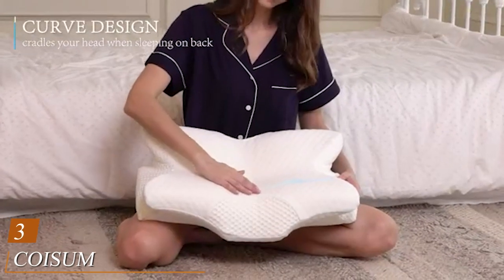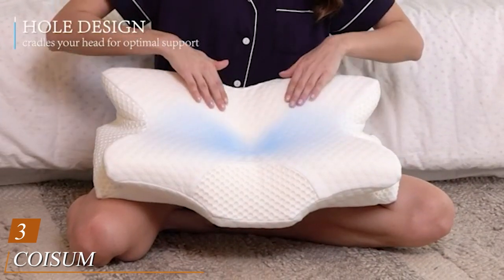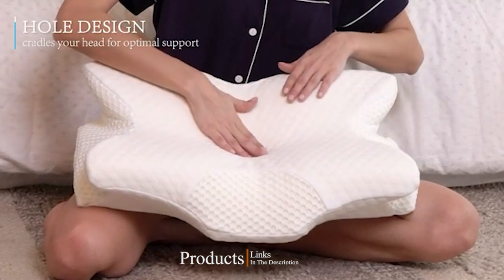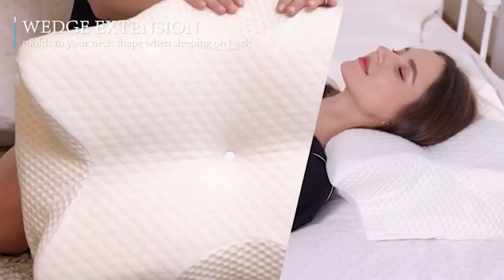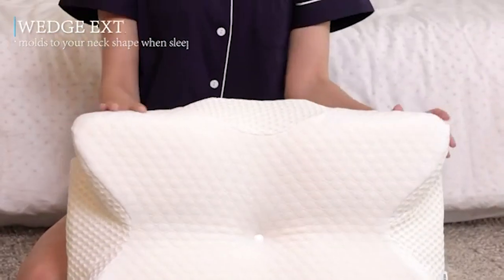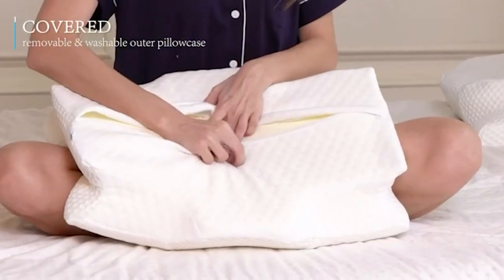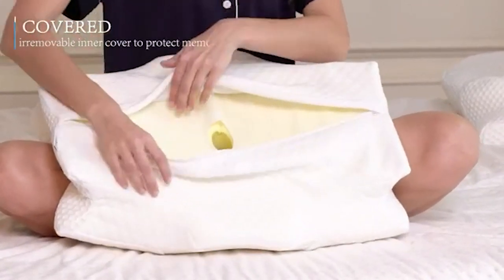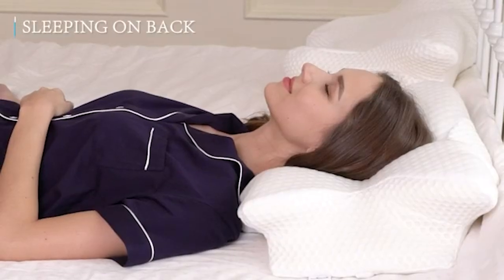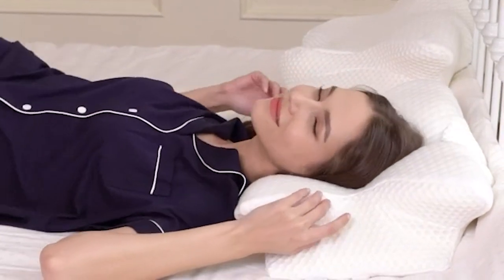The number 3 position is held by the Koisom Back Sleeper Cervical Pillow. This is a great choice for back sleepers who wake up with neck and shoulder pain. The high density memory foam supports your head and neck and helps keep your spine in alignment. This pillow is made of high quality medium firm memory foam that's free from heavy metals, ozone depleters, flame retardants, and other harsh chemicals. It has a slow rebound, so it holds its shape for about 3 to 5 seconds but quickly conforms to your pressure points as you move.